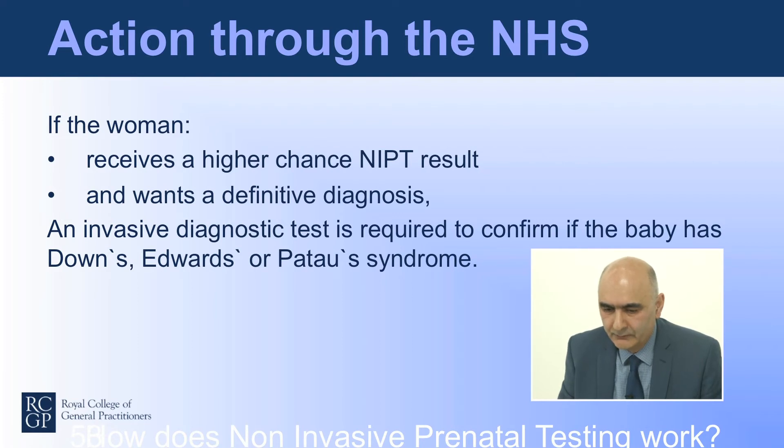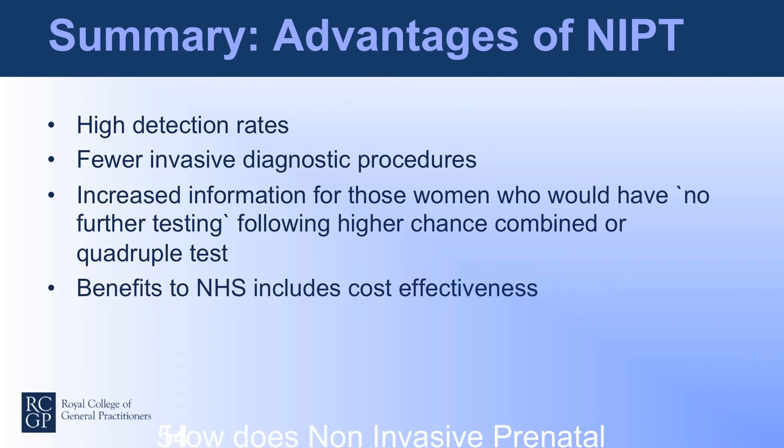The screening programme recommends that if there is a higher chance NIPT result and the pregnant woman wants a definitive diagnosis, an invasive diagnostic test is required to confirm if the baby has Down's, Edwards, or Patau syndrome. Detection rates are really high for NIPT, particularly for trisomy 21 or Down's syndrome. The evaluation and piloting showed that there were fewer invasive diagnostic procedures using this technology. It provides increased information for women who want further testing, and the benefits to the NHS include potential cost effectiveness.